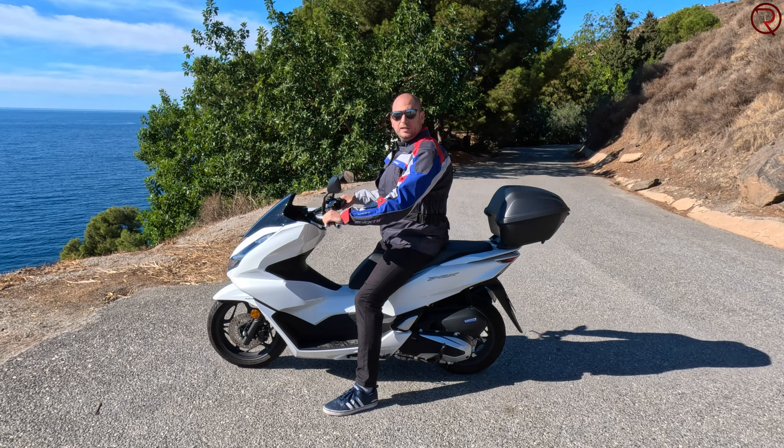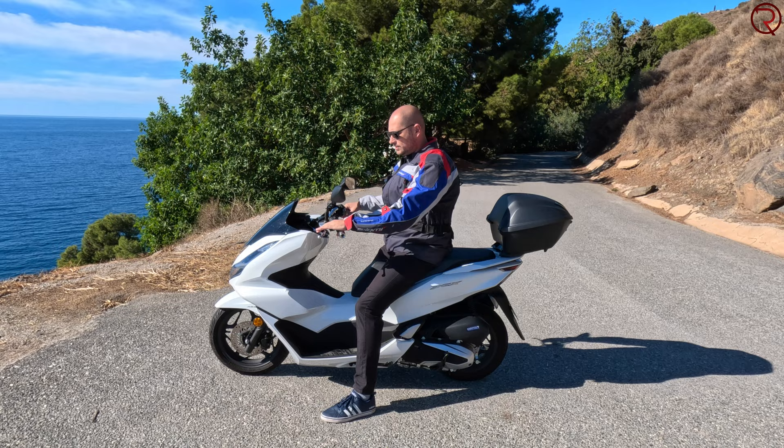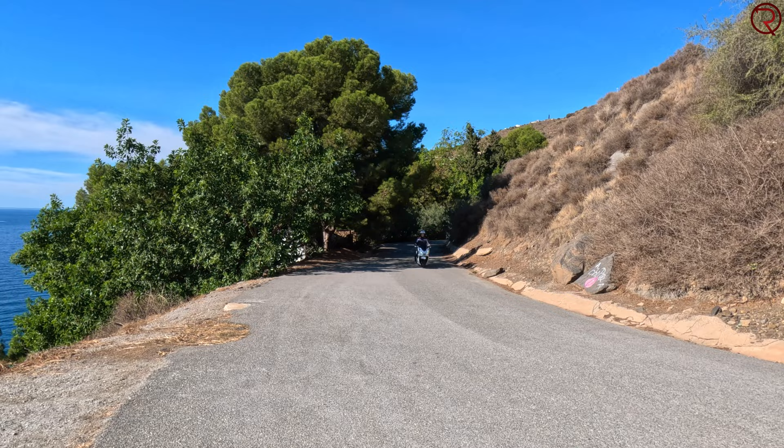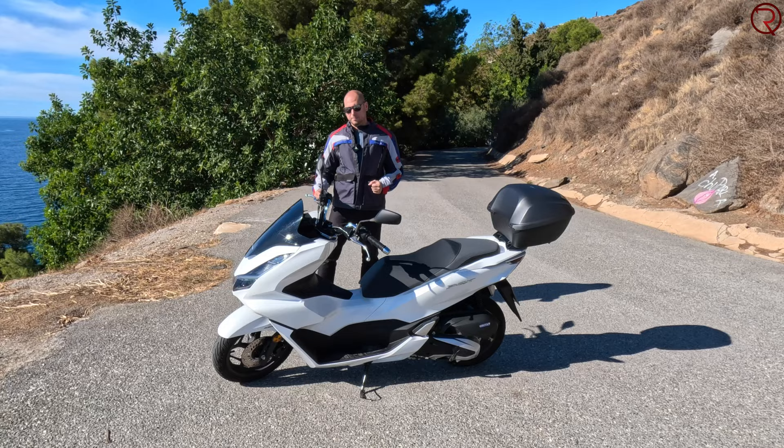Definitely not a loud vehicle — for me that's great, I hate loud vehicles. It's nice and quiet for longer rides, not loud enough to give you a headache. Pretty good sound for a scooter.